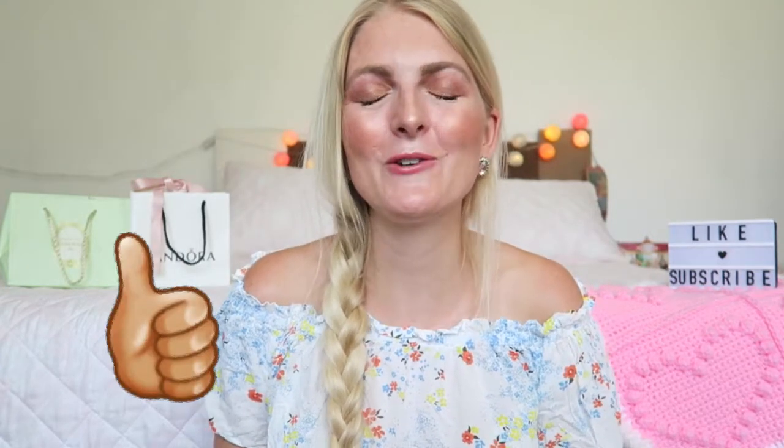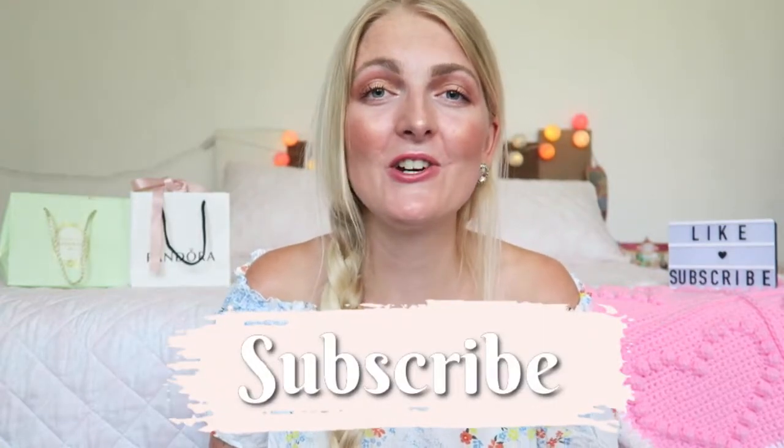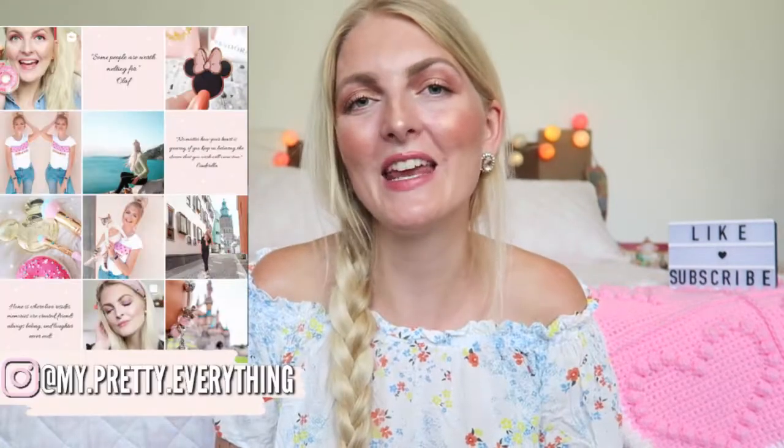I really hope you guys enjoyed this video. If you'd like to see more tasting videos of Turkish food snacks, let me know in the comments down below. If you enjoyed this video, please don't forget to give it a thumbs up. If you haven't subscribed yet, make sure you subscribe and follow me on Instagram. I hope to see you guys very soon in one of my other videos — bye!